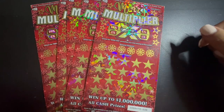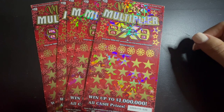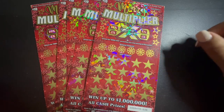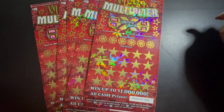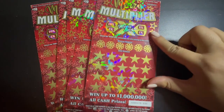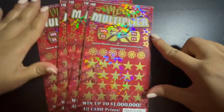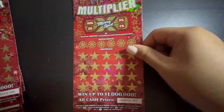Hey everyone, welcome back. We are here. I know it's been a minute, but we are glad to be back. We have five $10 California Lottery tickets, the Merry Multipliers. You can win up to a million dollars. If you match any of your numbers to the winning numbers, you win the prize. Uncover a money symbol, $100 symbol, or $200 symbol, and you win the prize instantly. You can multiply your total winnings with the Merry spot: 1x, 2x, 5x, or 10x. We got tickets number 35 to 39. Wish us luck.